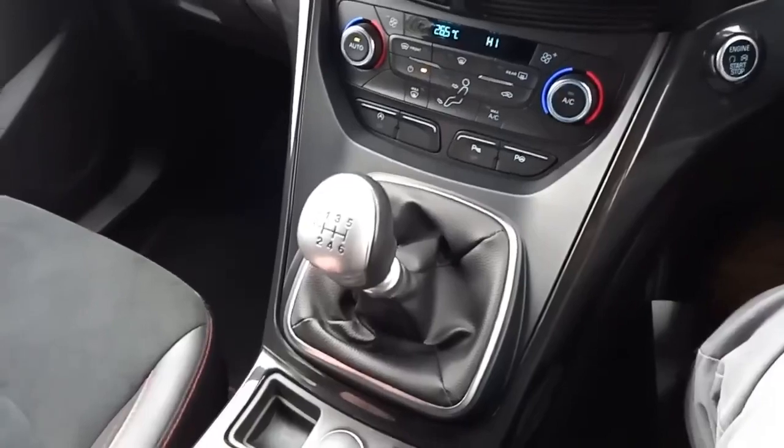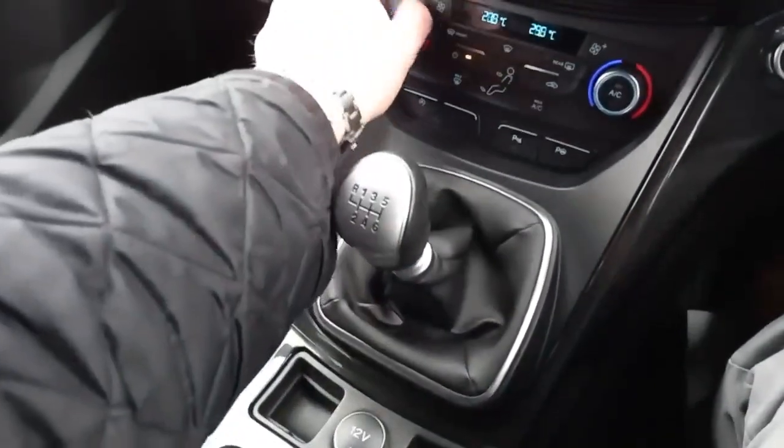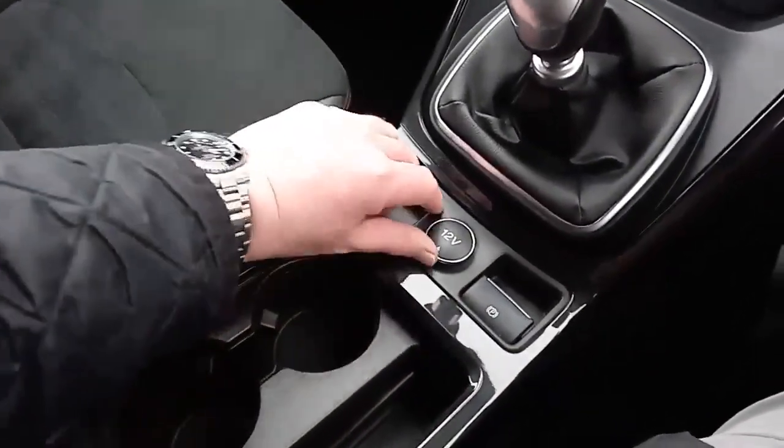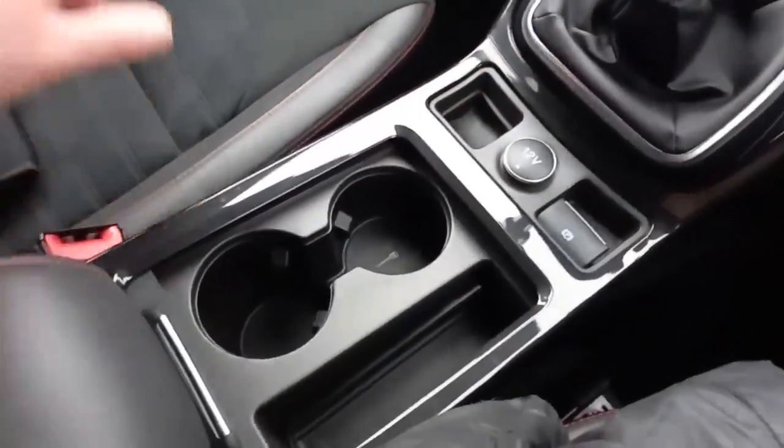Keyless start, six-speed manual gearbox, electronic handbrake, cupholders, and your 12-volt socket.